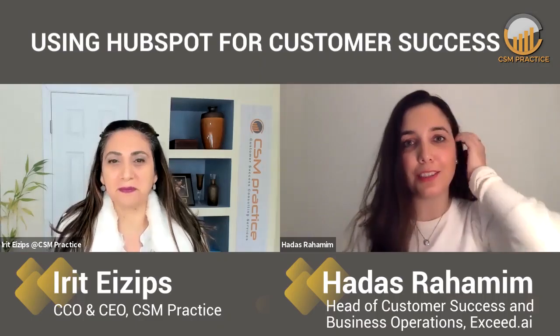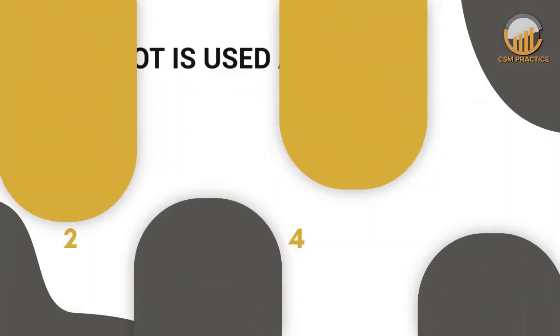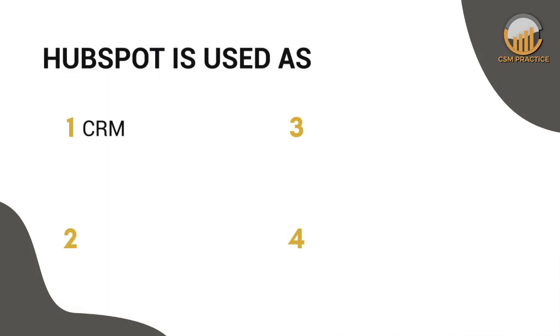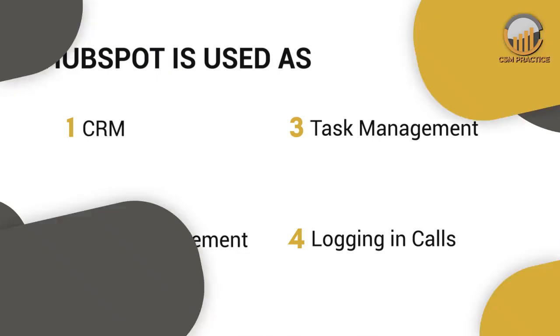Thank you, Ari. It's a pleasure being here. I joined Exceed about two years ago. When I joined, they just had HubSpot — I think it was the free version. Pretty quickly, I asked them to turn into the paid one. There's a startup program for HubSpot. Just a small remark about Exceed: we're helping companies reach out to their target audience, to their leads — qualify, nurture, and book meetings with them. We practically used HubSpot only as a CRM — deal management, task management, logging calls — so without the marketing functionality of the product.